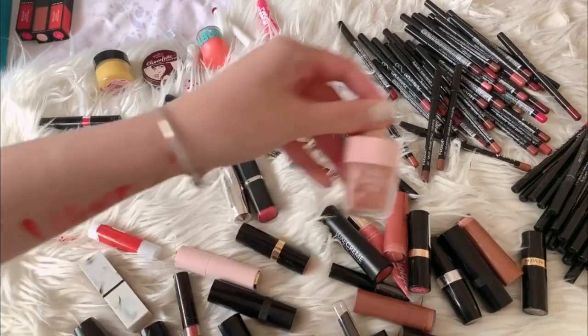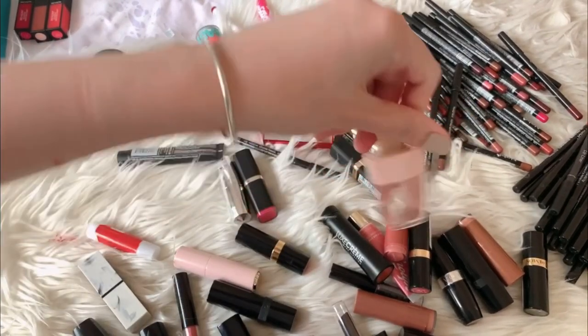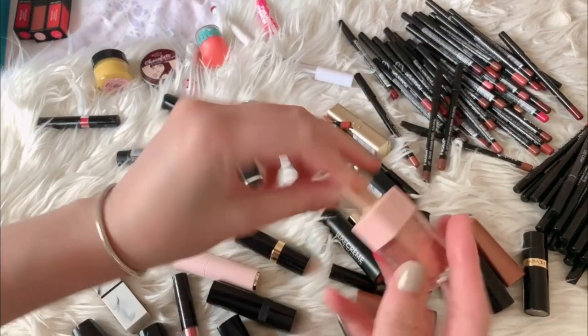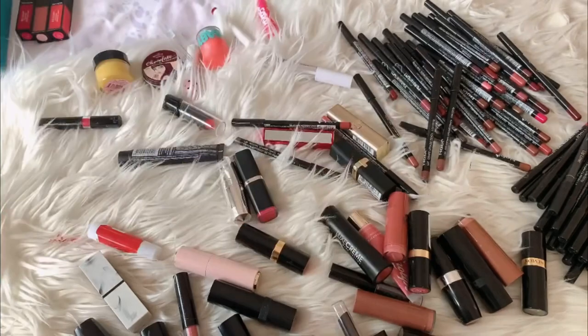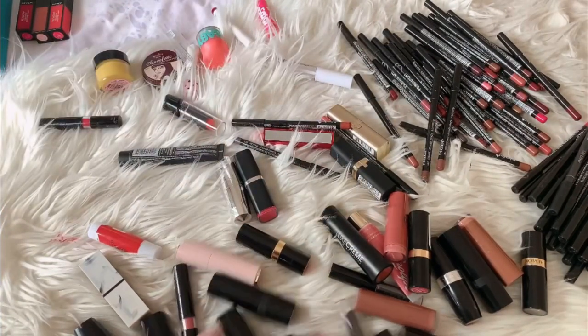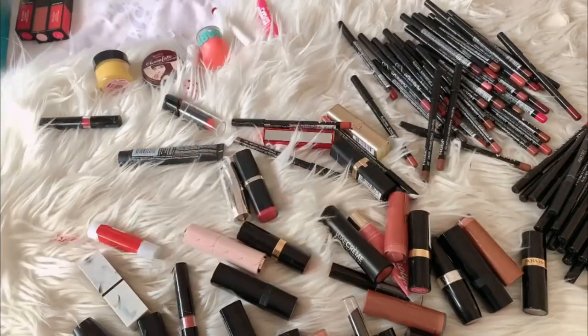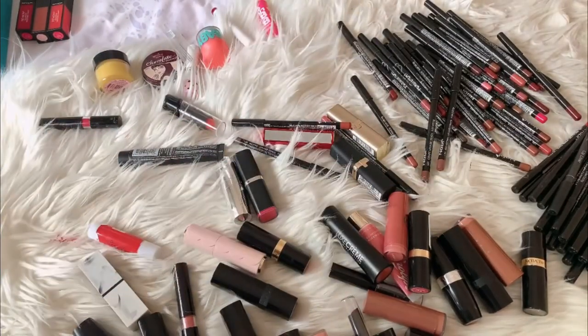And then these two lip stains and lip tints — this is the Dear Darling Tint from Etude House. And then this one — Dear Darling Tint — in an ice cream cone or ice cream bar design. This one is just a shimmer lip gloss with no color, but I will keep it. Now we're down to the lipsticks. This one — ELF lip gloss — new one, so I will keep that one as well.